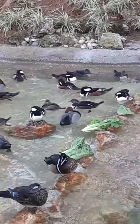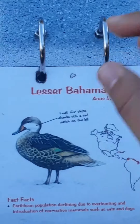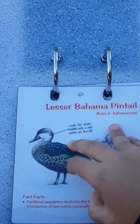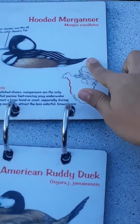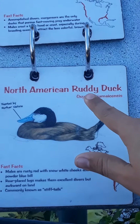Some of those birds I know from my bird guide, and here's the list of what they are. First up is the Lesser Bahama Pintail. Next is the Hooded Merganser. Then the North American Ruddy Duck.